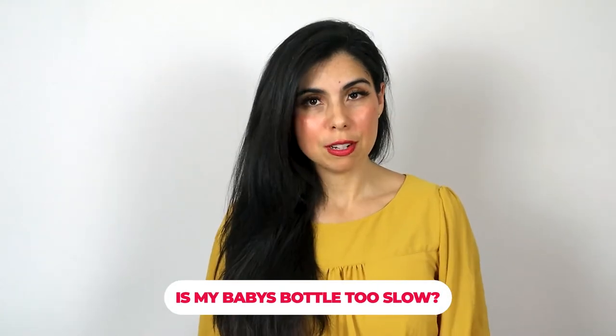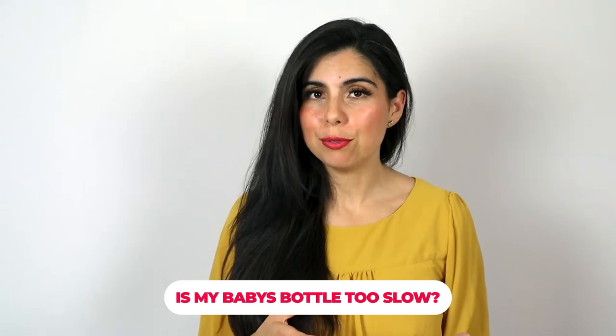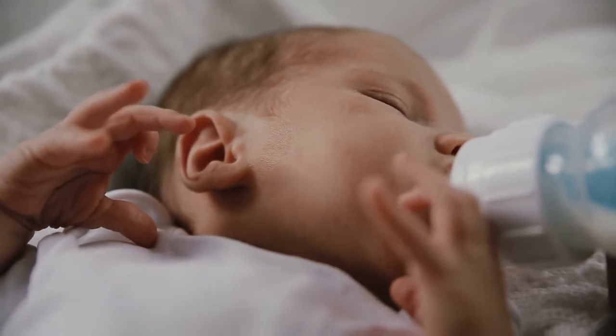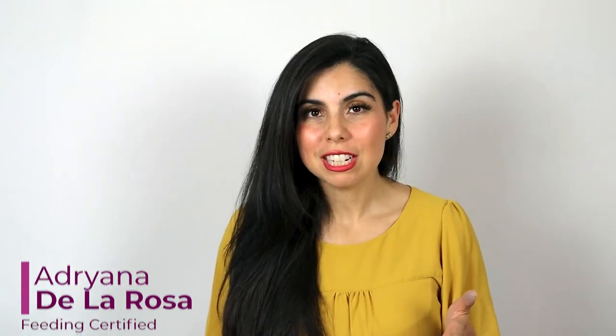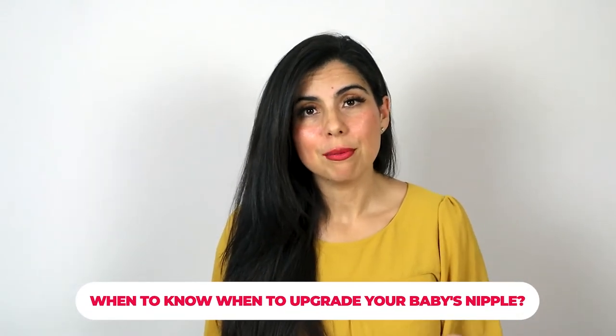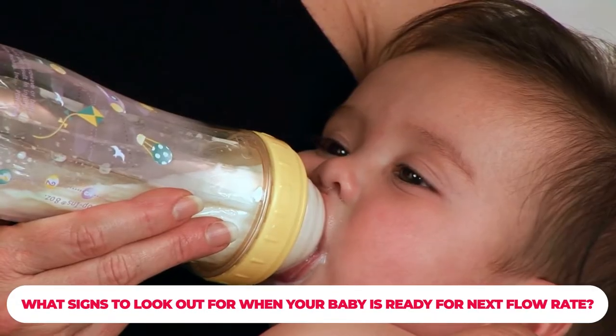Do you think your baby actually needs a faster flow nipple, or are you suspecting that your baby is getting frustrated with bottle feeding and maybe needs a faster flow nipple but you're not quite sure? Check out this video till the end. My name is Adriana, I'm a pediatric occupational therapist and I specialize in feeding and overall child development. Today we're talking about when to upgrade to a faster nipple.